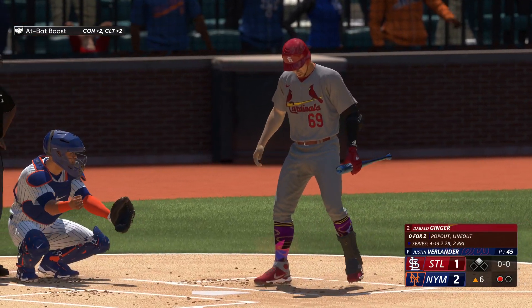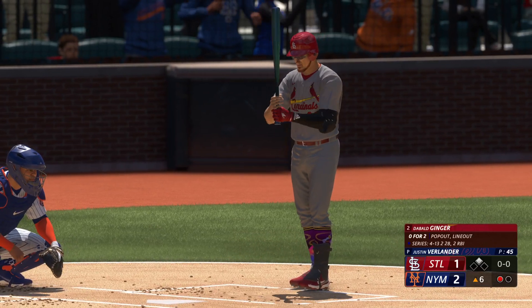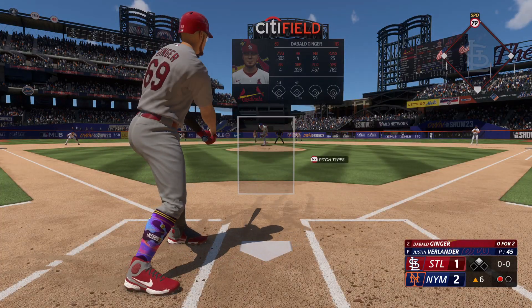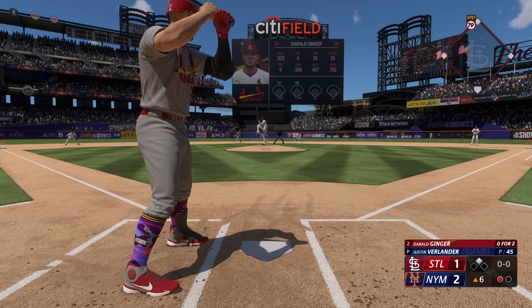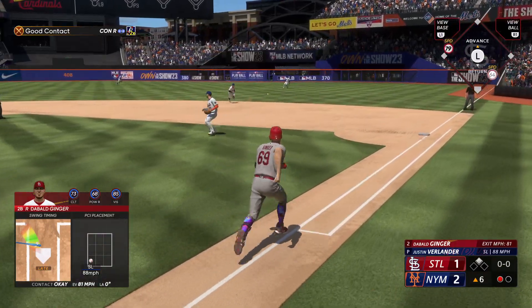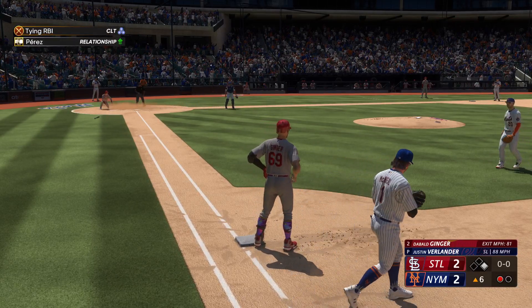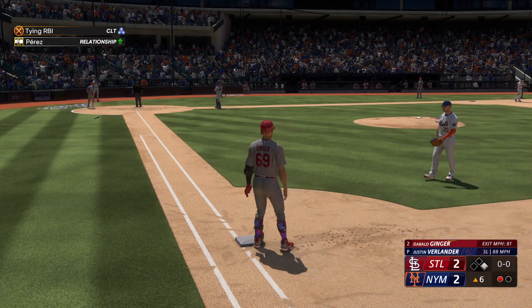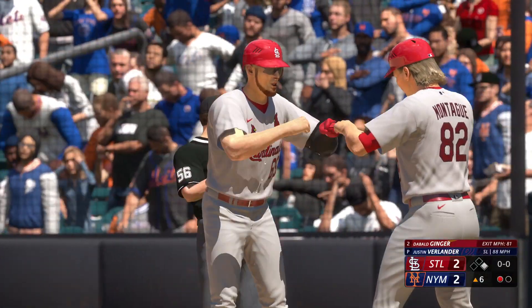Top of the sixth, it's a 2-1 ball game with the Mets in the lead. Verlander still on the mound, theoretically only thrown 45 pitches. Got an 0-2 line score, runner on second and one away. First pitch from Verlander, chopper through the hole on the right side — they sent the runner around third, throw is off line, he scores with ease. We have a brand new ball game in the top of the sixth, tied at two.